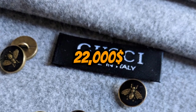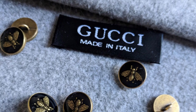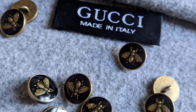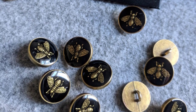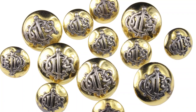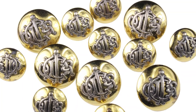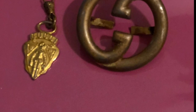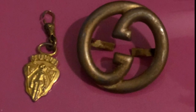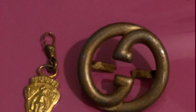Number 8: The $22,000 Gucci Button. Now, if you want to make a statement with your buttons, look no further than the Gucci button. This button will cost you $22,000 and is made of 18 karat white gold with diamonds and sapphires. It's like having a tiny disco ball on your shirt. And with only a few of them ever made, you'll be the talk of the town.